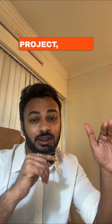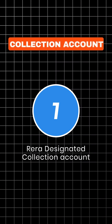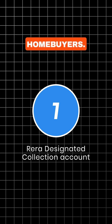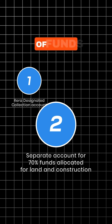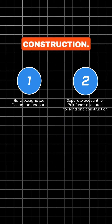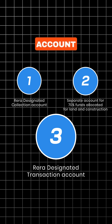Even if the project has multiple promoters: Account number one is a RERA designated collection account for revenue received from home buyers. Account number two is a separate account for 70% of funds, allocated for the project's land and construction. Account number three is a RERA designated transaction account for the balance 30%.